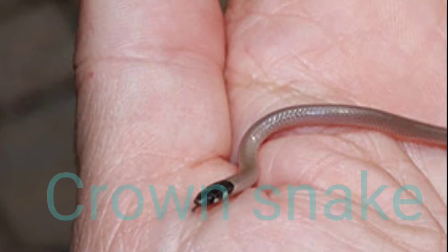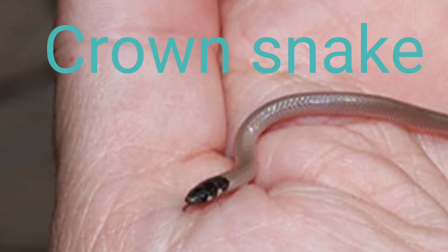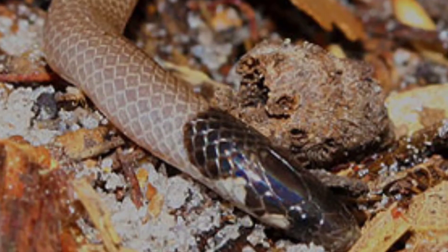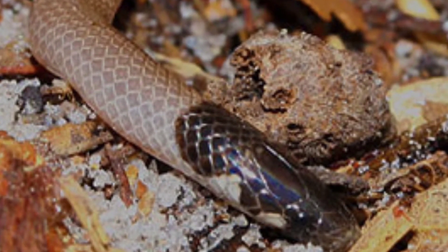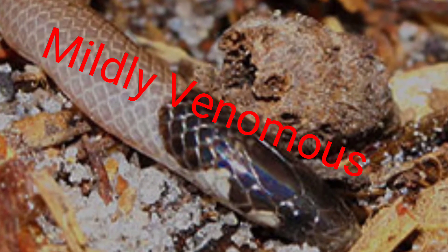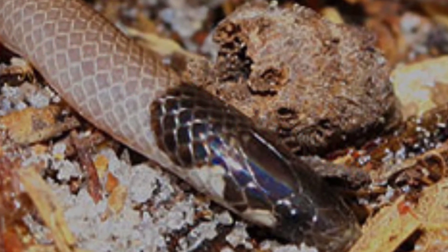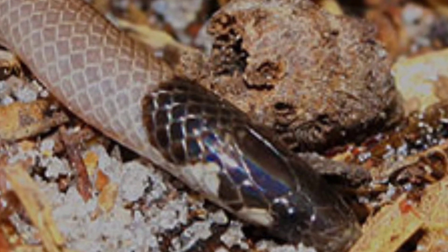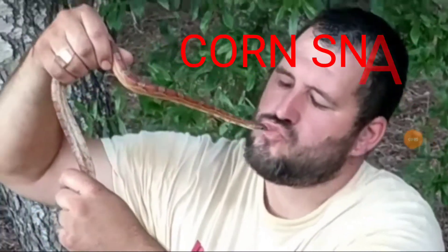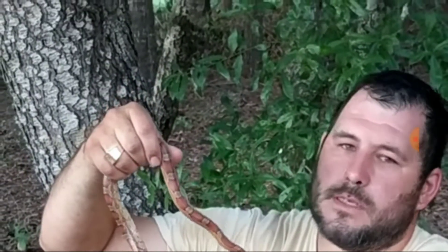The Crown Snake is a small leaf litter species with a record length of only 9.5 inches long. This snake changes my opinion about Florida snakes because it's actually considered mildly venomous — even though it doesn't have enough venom to pose any real threat, it's interesting that it is a little bit venomous. The Corn Snake is one of four species of rat snakes in Florida, with a record length of 72 inches.